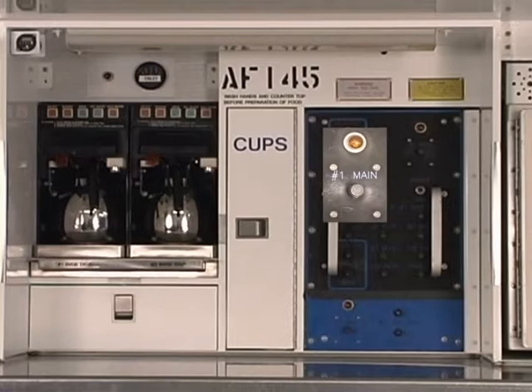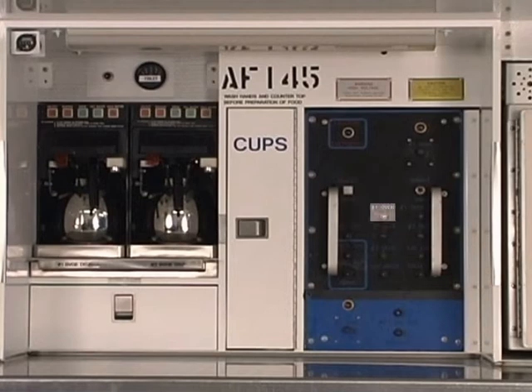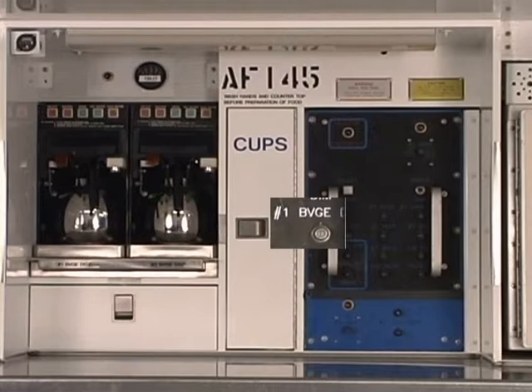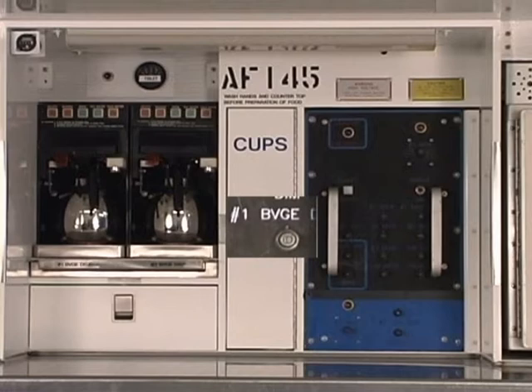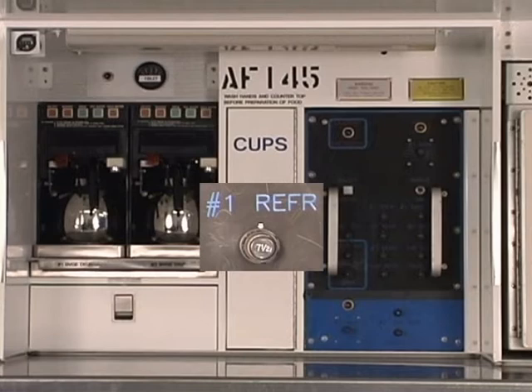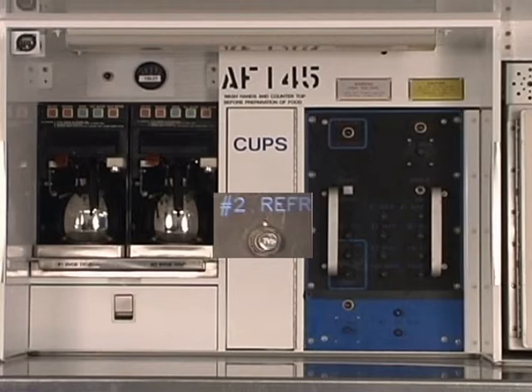The bright/dim switch provides two levels of intensity control for the galley lights. Number one oven circuit breaker provides overload protection for oven number one. Number one BVGE DISP circuit breaker provides overload protection for beverage dispenser coffee maker number one. Number one, two, and three REFR circuit breakers provide overload protection for refrigerators one, two, and three respectively.